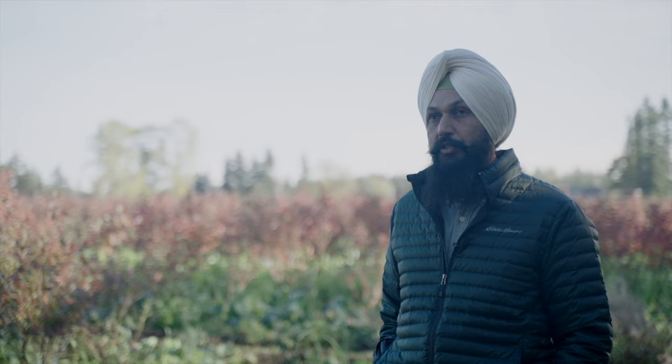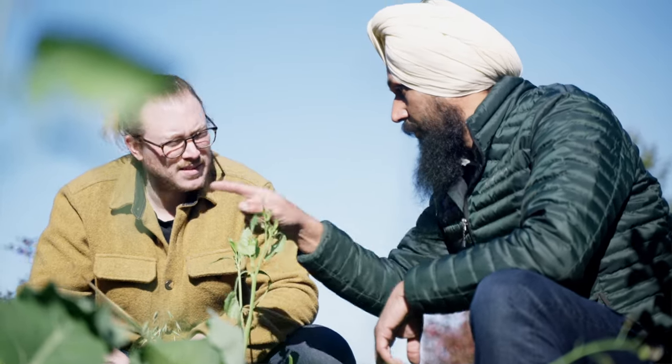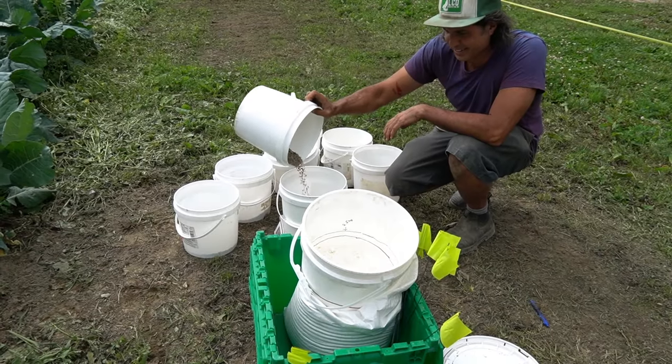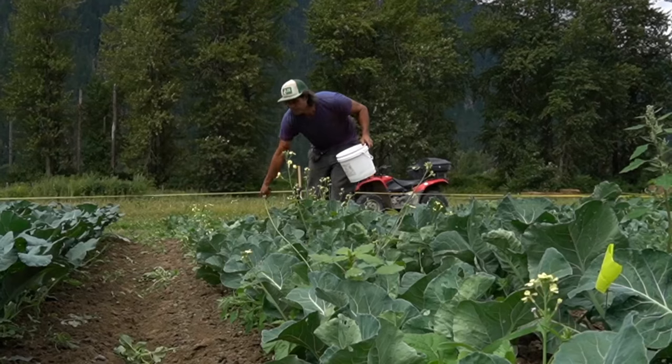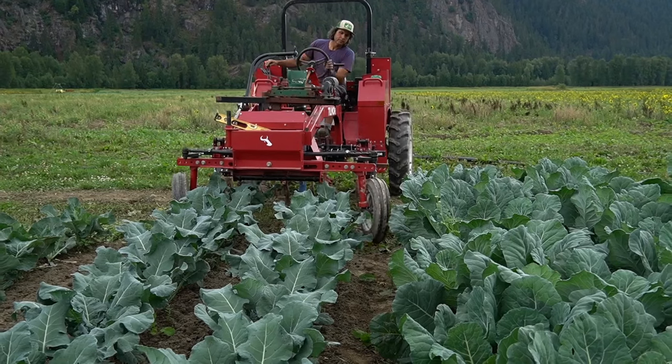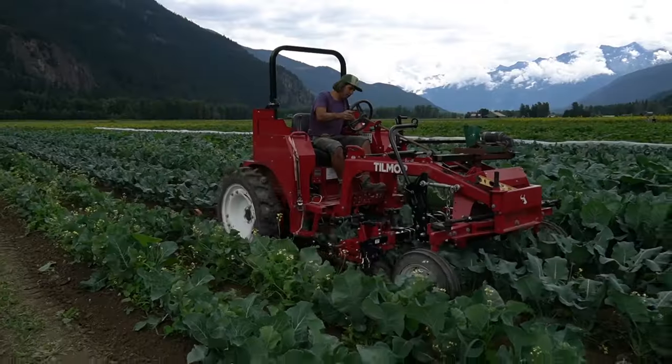On Farm Demonstration Research is an approach that aims at evaluating a new practice. Any anecdotal evidence that we find — any practice a grower is working on — in a way we can get that validated. And if there is a scientific backing behind it, we can increase it and implement it to the full scale. This new practice that the grower wants to evaluate is usually tested using classic research, using a strict protocol, repetition of treatments and randomization. On Farm Demonstration Research is usually testing this practice alongside the standard practice of a farm.